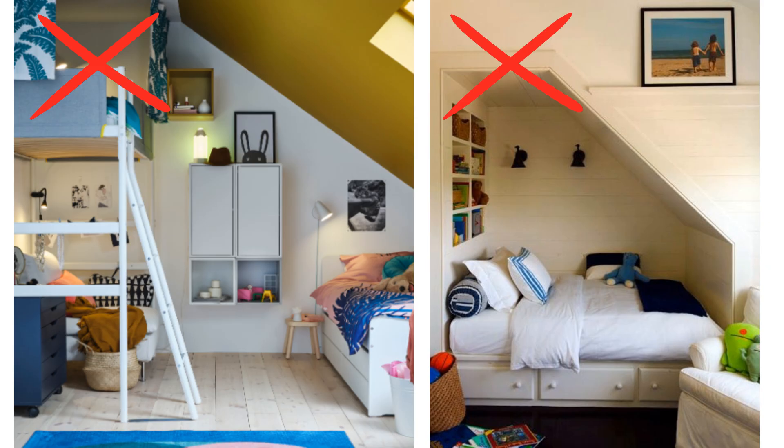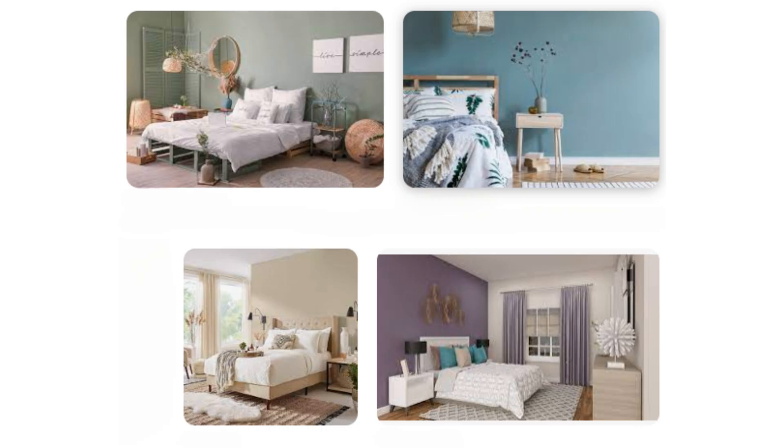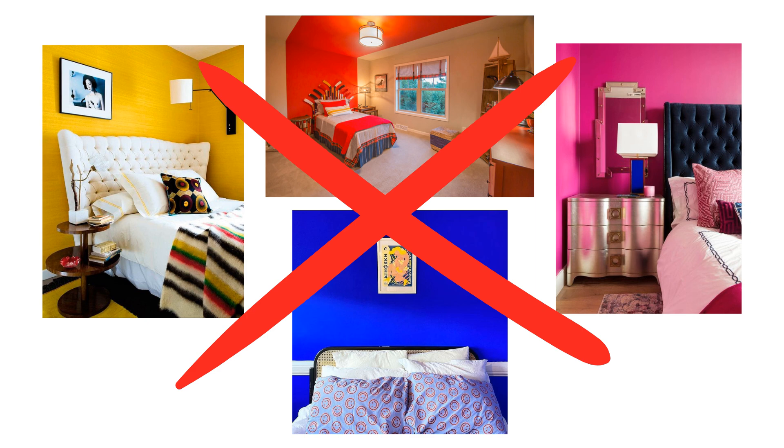It is also recommended to avoid positioning the bed under a beam or sloping ceiling, as this can create a heavy feeling. Choose colors that promote calmness and relaxation in the bedroom. Neutral colors like beige, cream, or pastel colors are ideal. Avoid bright and bold colors as they can be too stimulating and disruptive to sleep.